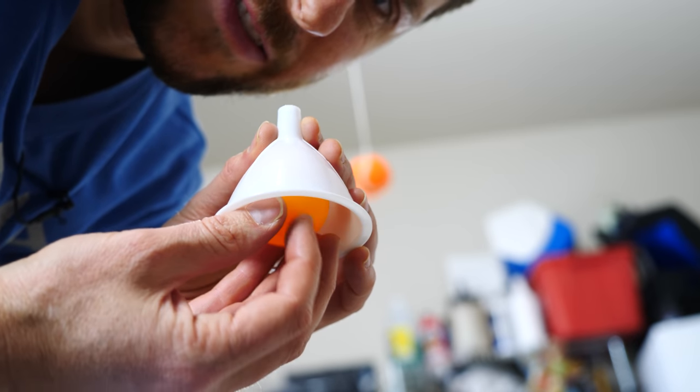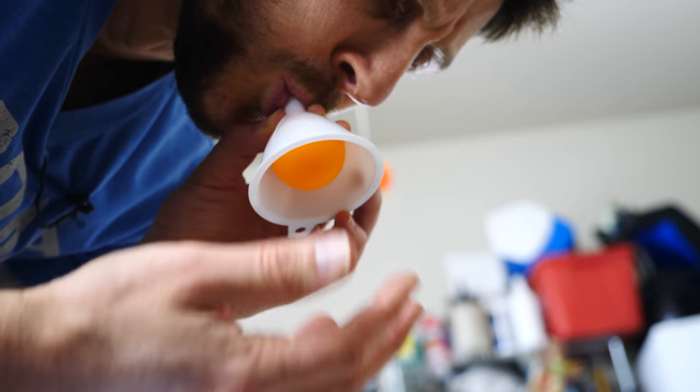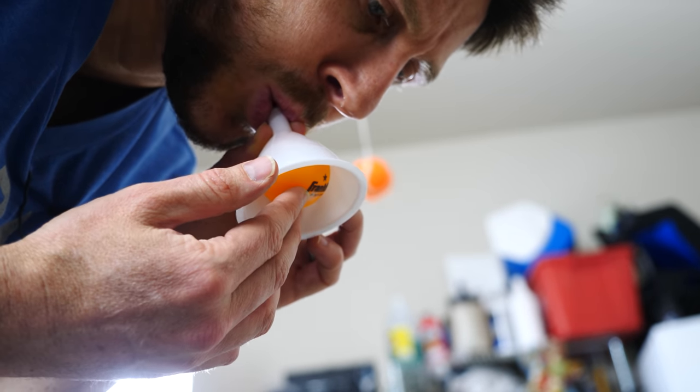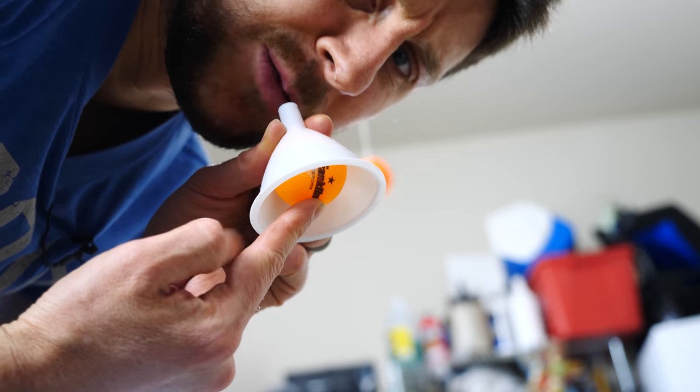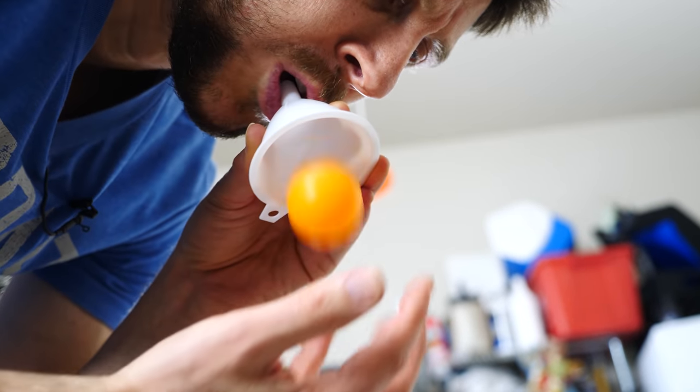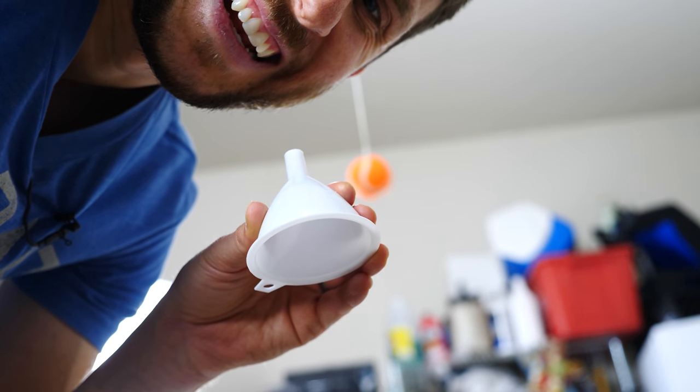Now the Bernoulli principle is pretty cool and can cause some unexpected things to occur. For example, if I have a funnel and a ping pong ball, obviously if I suck up, the ping pong ball stays in there as long as I'm sucking. But what about if I blow out — will it still come out? Let's try it. It stayed in there.